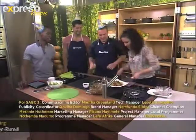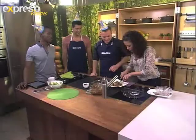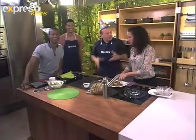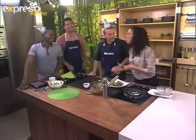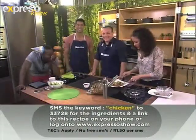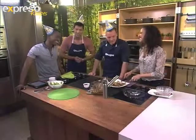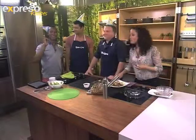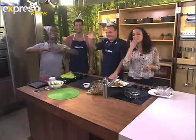Yummy! Look at the chicken — and it's so juicy. Look at that. Give it a lick. The flavours — it's so delicious, it's popping in my mouth right now. Guys, thank you so much. The keyword is 'chicken' to 33728 — you can make this at home quick and easy tonight. Thank you so much for joining us on this lovely Tuesday. It's been fun. We'll see you again bright and early tomorrow morning. Thank you so much for tuning in. We love you. Goodbye.